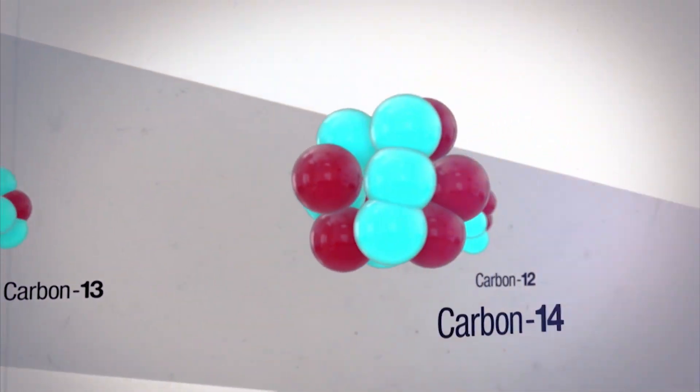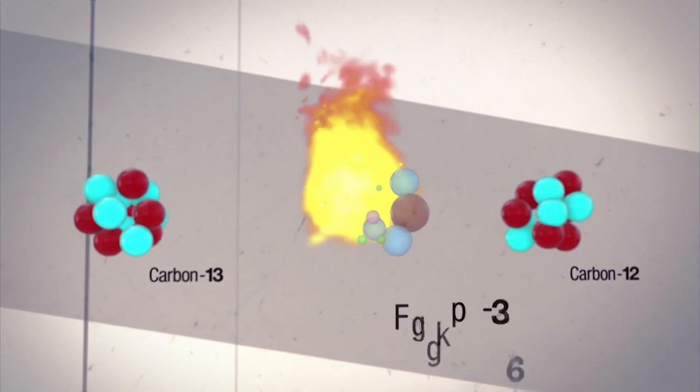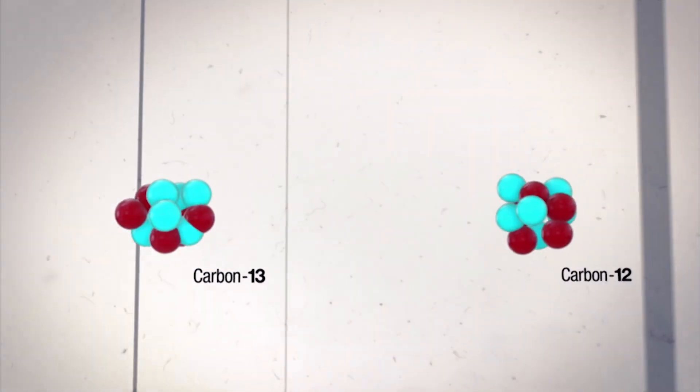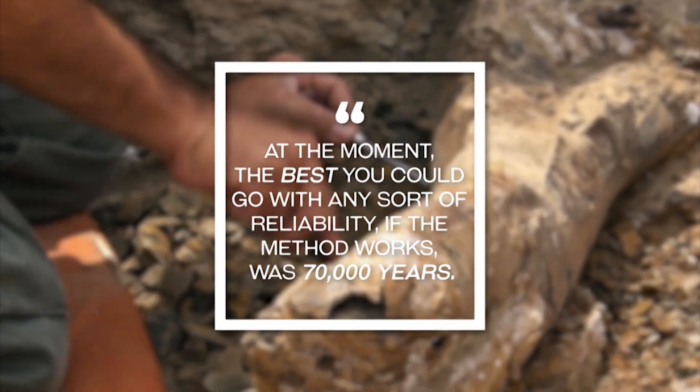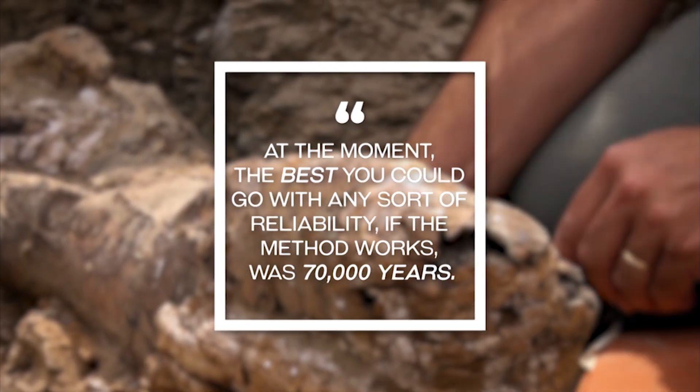I took a fossil to a university in Canada last year to get it formally identified, very successfully. Secondly, we passed a carbon-14 lab. What do I know about carbon-14? The radioactive stuff in it keeps leaking out and leaking out until in the end you'll run out of carbon-14 and you can measure it. But not after 800,000 years — not after 80,000 years. At the moment, the best you could go with any sort of reliability, if the method works, was 70,000 years.